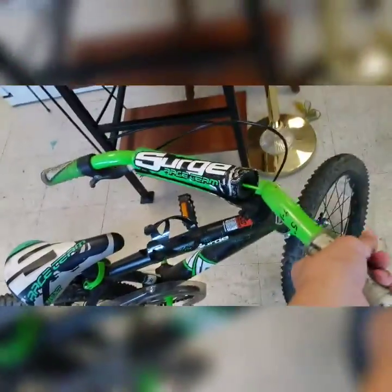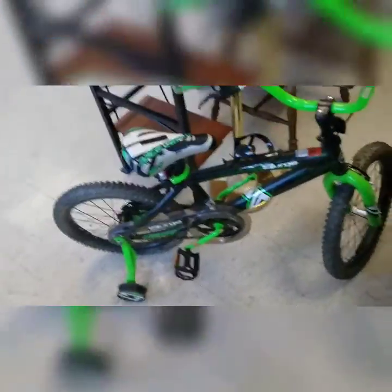Welcome back to another video of Thrift Store Treasures. There's a little kids bike here, which is a treasure for a little kid, but I don't need this — I have a big bike with me.